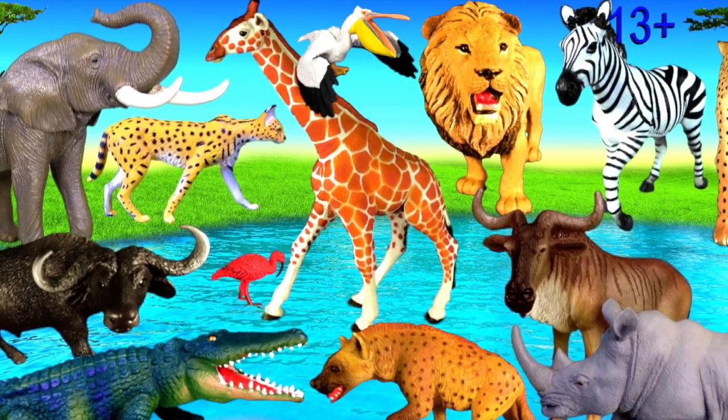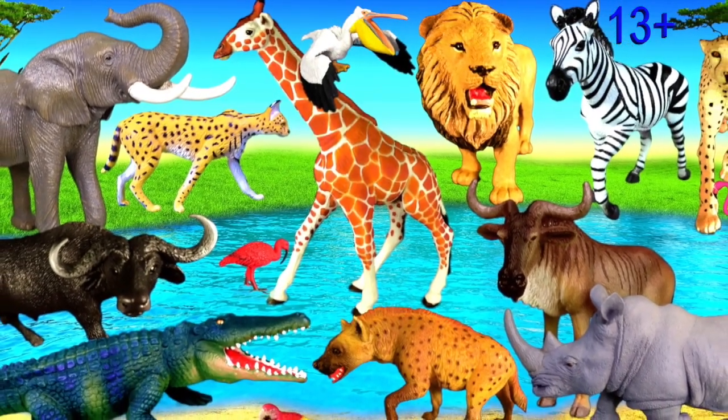Hey guys, it's Kerry. I'm looking at animals in Africa.